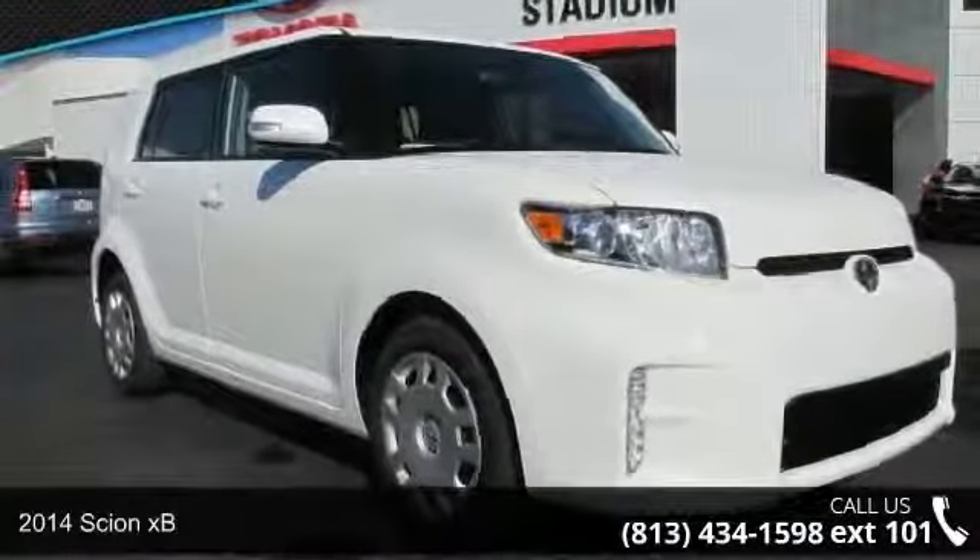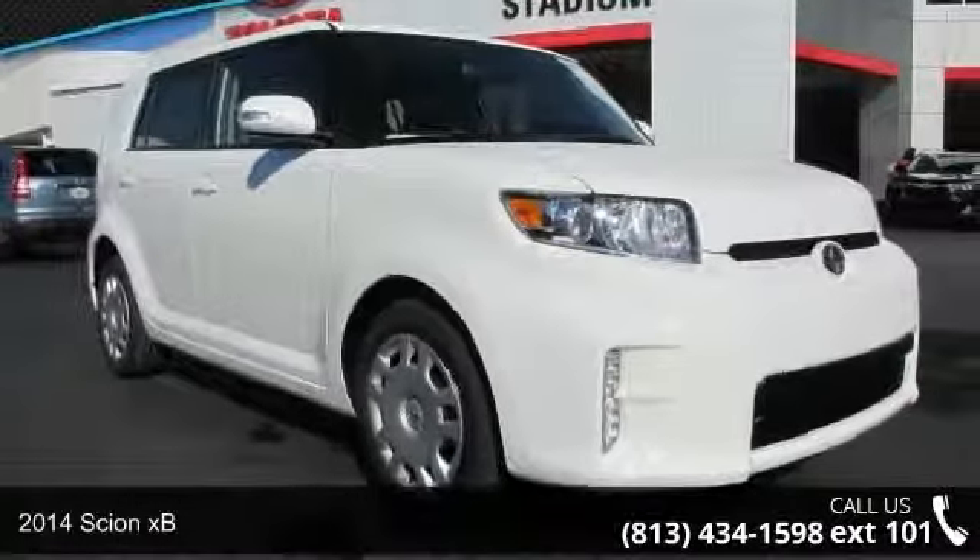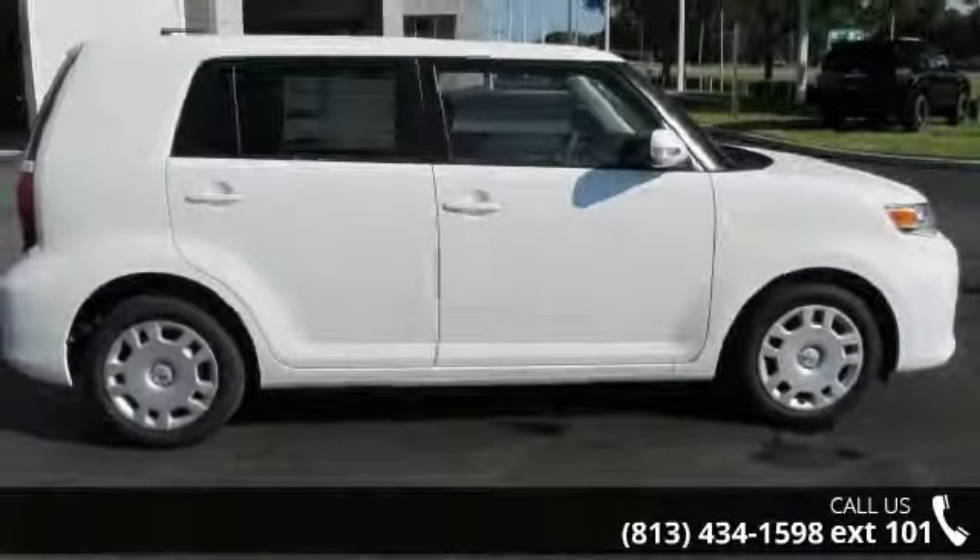Check out this 2014 Scion XB. If you are looking for an automobile with great features, look no further.